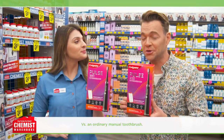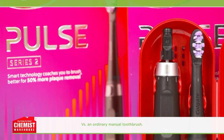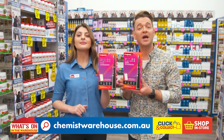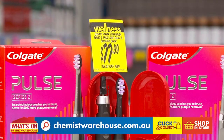The Colgate Pulse Series 2 Connected Electric Toothbrush is loaded with great features like smart sonic technology for a superior clean and a pressure sensor that indicates when to lighten your brushing style. Get your personal brushing coach with the Colgate Pulse Series 2 Connected Electric Toothbrush. Only $77.99 at Chemist Warehouse.